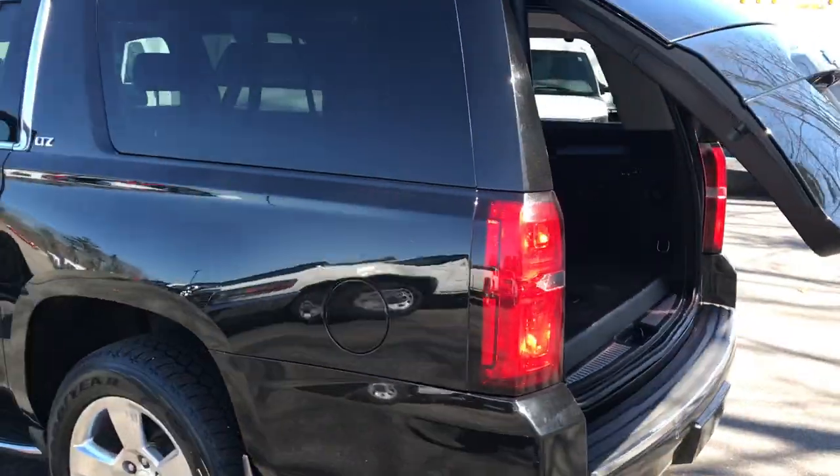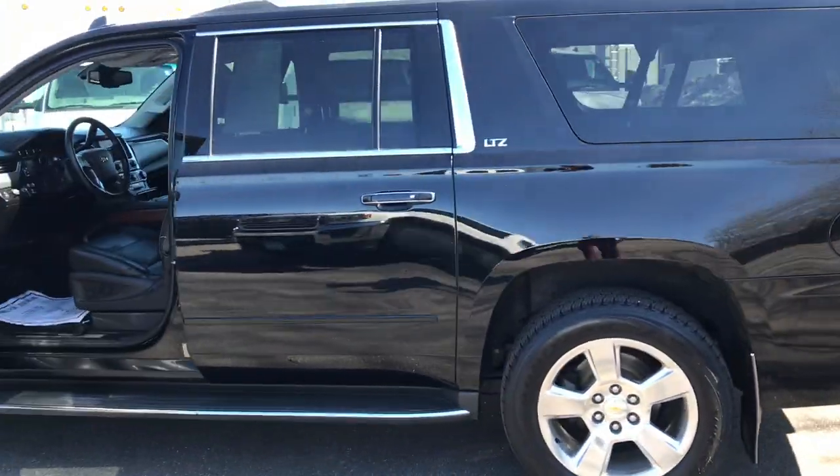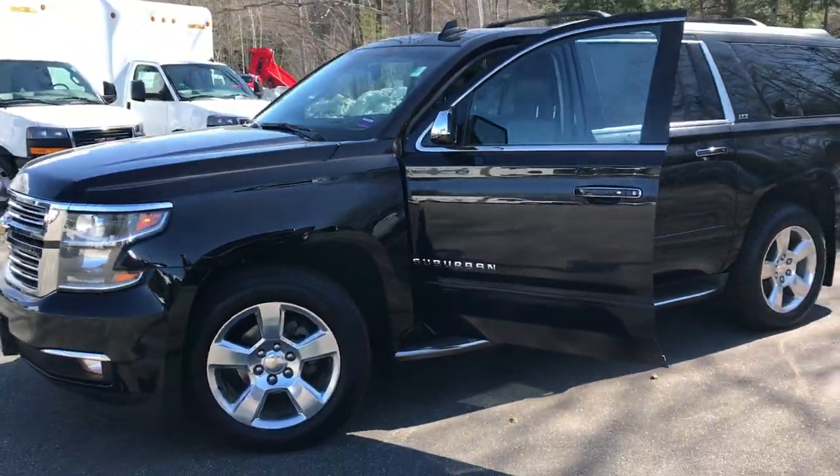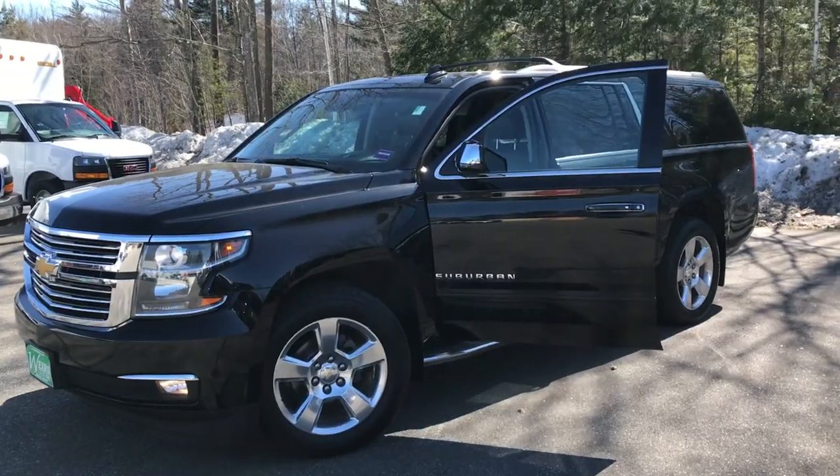Want to know anything more about this vehicle? Take it for a test drive — call us down here at the dealership. Direct line is 207-985-3537. Thanks for looking, have a great day.